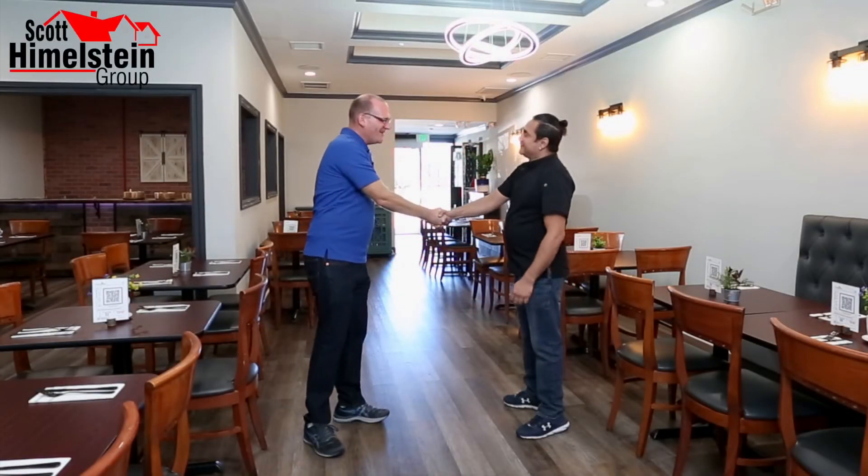Chef Shaheen, awesome to be here. Congratulations on your new place here in Tarzana, moving from Van Nuys. Most people have never tried Sri Lankan food and don't know anything about it. So if somebody's coming here to Curry Pinch, what should they expect?